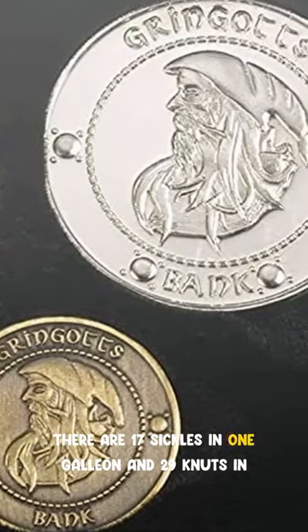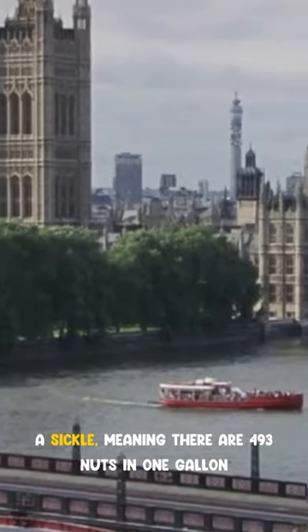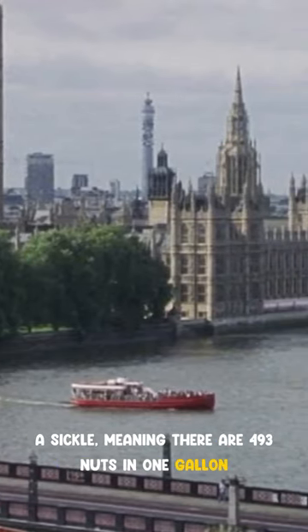There are 17 sickles in one galleon and 29 knuts in a sickle, meaning there are 493 knuts in one galleon.